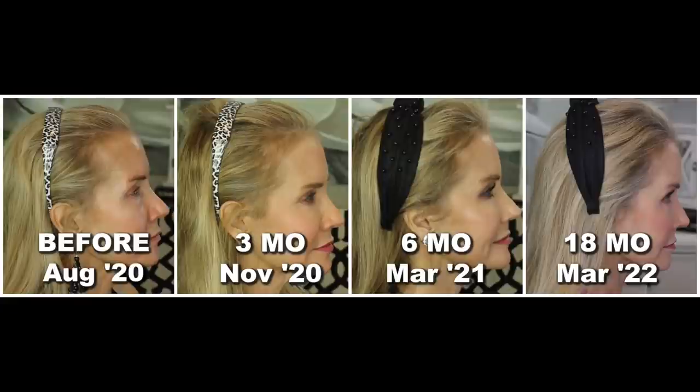In my before picture from August 2020, I was really having a challenge with bald spots, especially on my temples. Three months in, I was starting to regrow some fine baby hairs. Six months in, those baby hairs had grown into more adult, full-strength hairs. Then at the 18-month point in March 2022, look how my hair has really filled in. In terms of anti-aging, my hair looks so much more full — it really is a younger look.